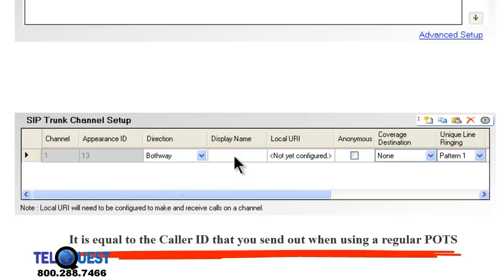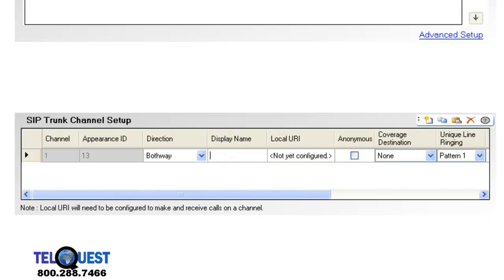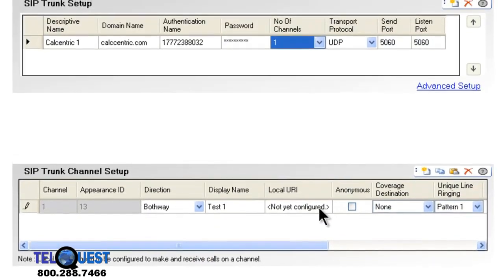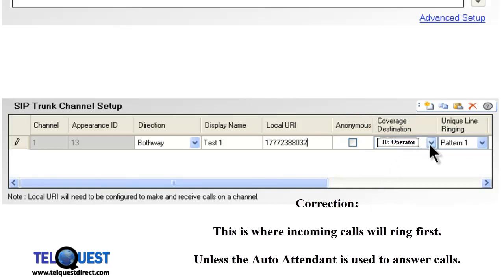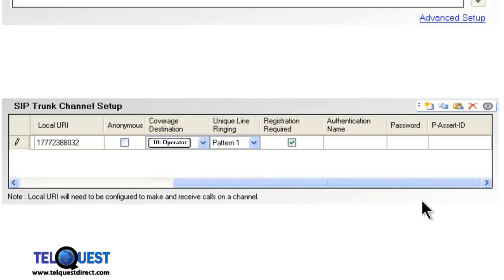Display name gets a little more technical. This is the name that will appear in the URI of your SIP address when calls are going out. I'll type in 'TEST1' as an example to show you the URI. Where it says local URI, in most cases you're going to use the same telephone number as above, so we'll type in 1-777-238-8032. Anonymous we can leave blank. Coverage destination is where the calls will go if they're not answered by the primary location. Ring pattern is what it's going to sound like when it rings in.